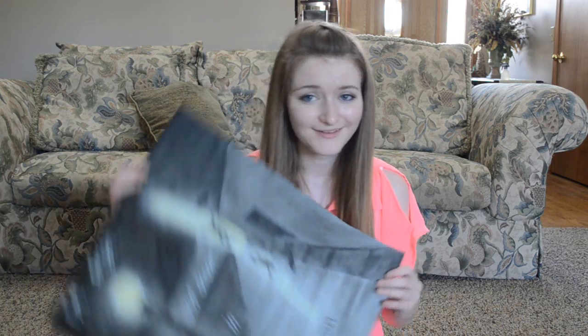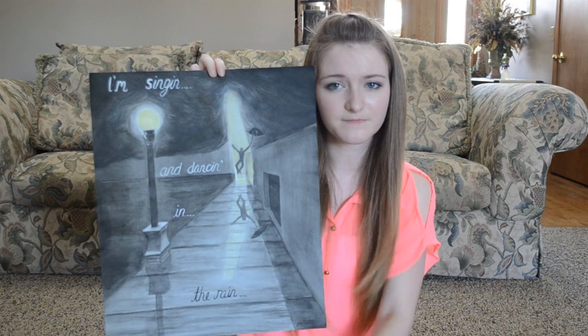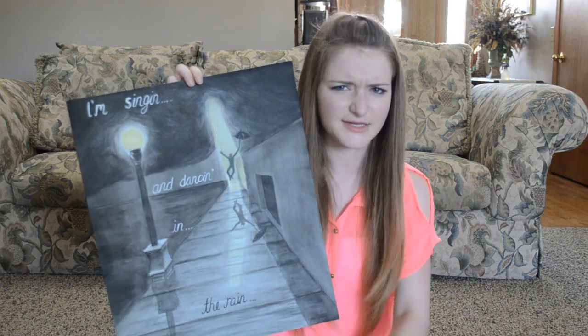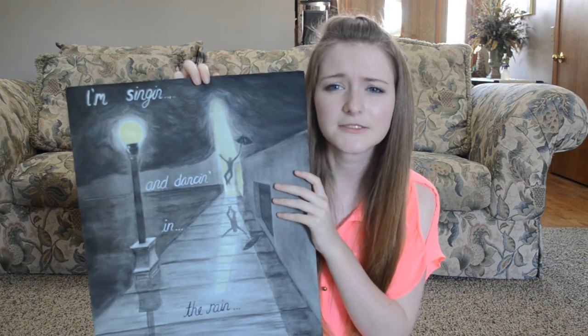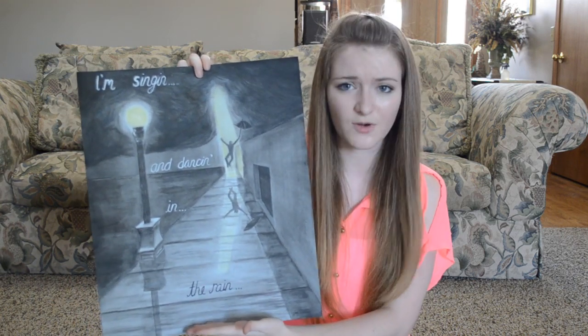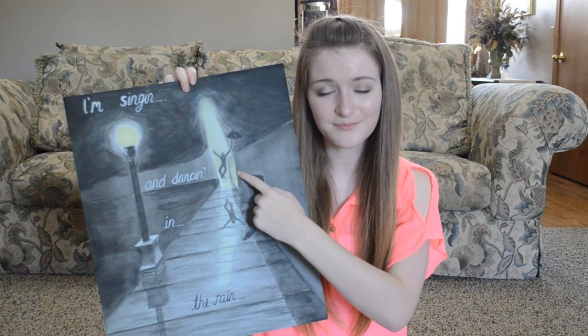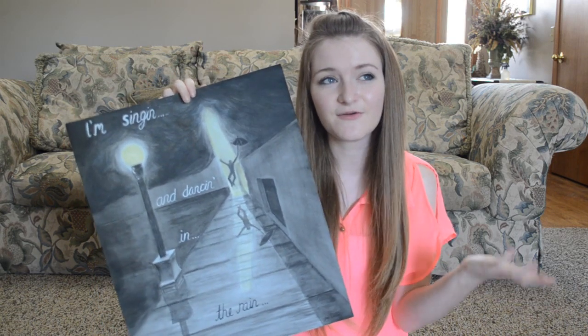The next project we did, we had to take lyrics from a song or a poem and just illustrate it. Once again, me being obsessed with Singin' in the Rain, I had to do something with that. Basically what it is, is Singin' in the Rain from kind of the ground view looking up at him. And then since it looks so dark and dreary out, I wanted a light beam coming down to him — because even though it's horrible outside, he's super happy inside.